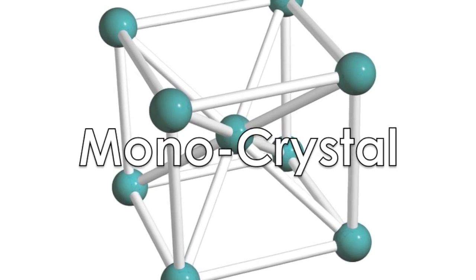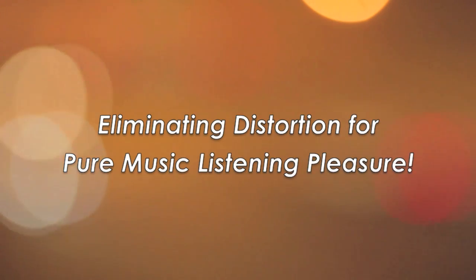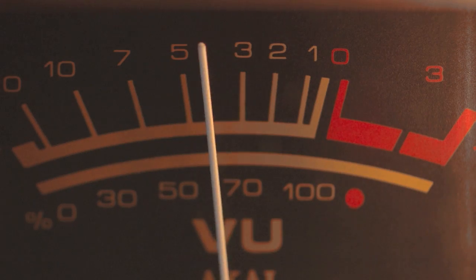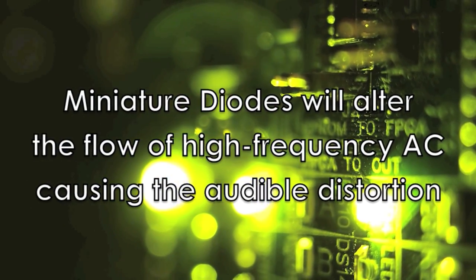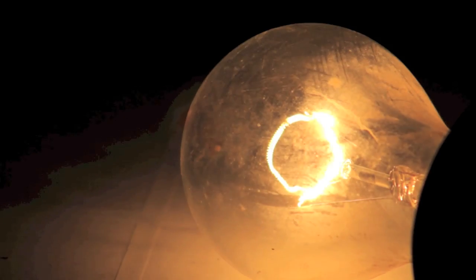Monocrystal: Tara Labs uses a proprietary process to create a single monocrystal conductor that translates into one long continuous crystal. This virtually eliminates all distortion caused by the junctions between crystals in copper conductors. Those junctions act like miniature diodes and will alter the flow of high-frequency AC, causing audible distortion. Monocrystal virtually eliminates this effect.